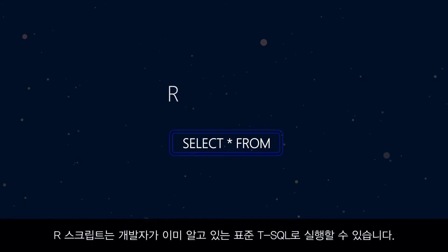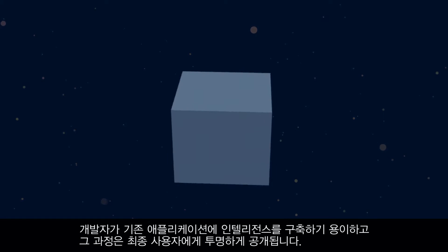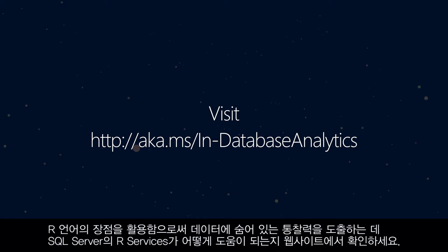R scripts can be executed with standard T-SQL that developers already know, helping them build intelligence into existing applications, all transparent to end users. Follow the link to learn how R Services in SQL Server 2016 helps businesses use the power of the R language to unlock insights hidden in their data.